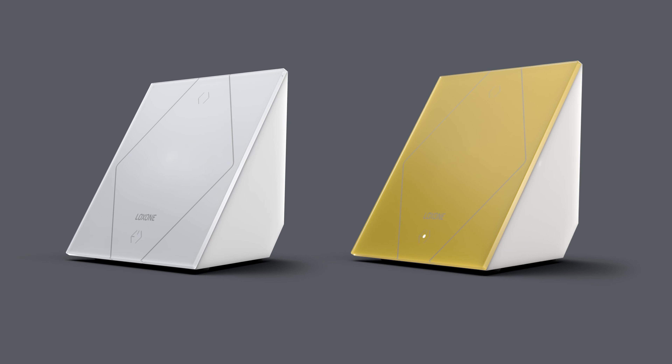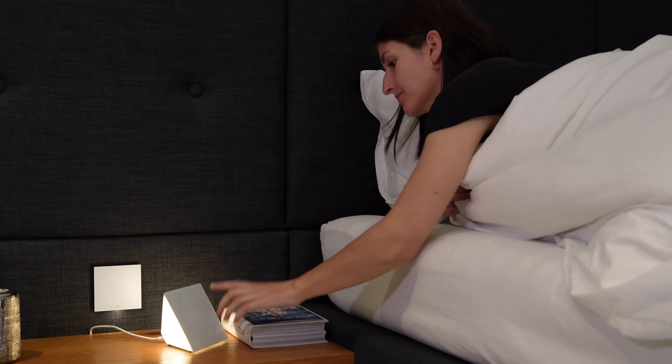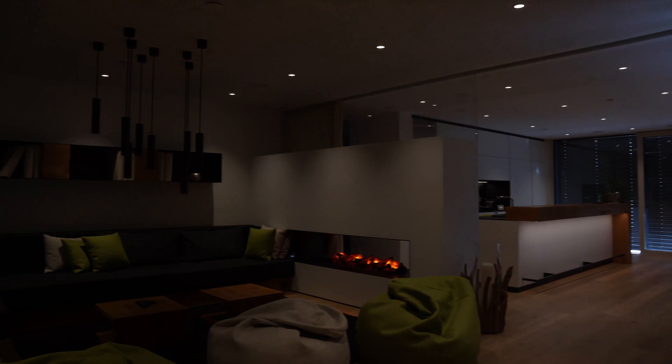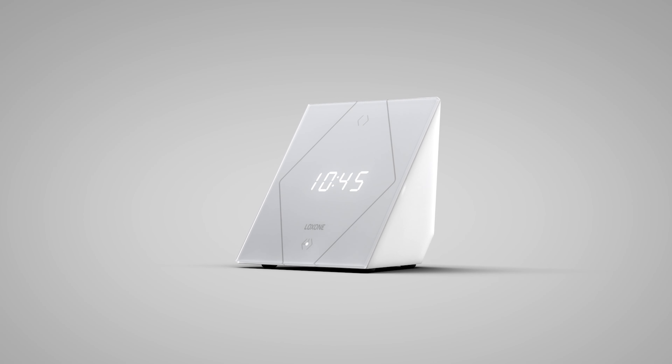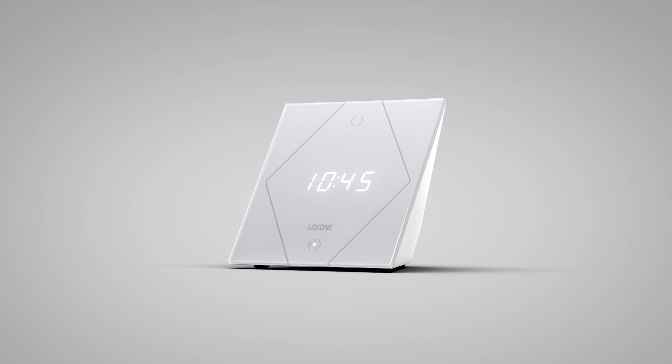The touch night light is more than just a night light. It is a night light, ambient light, alarm clock, touch button, and alarm device all in one, including time and temperature display. Thanks to its versatility it is the perfect addition to all living rooms and bedrooms in your projects, and thanks to air technology it can be placed anywhere.